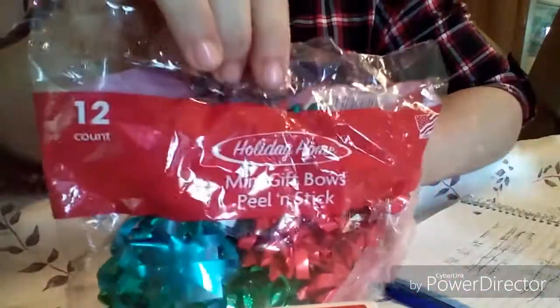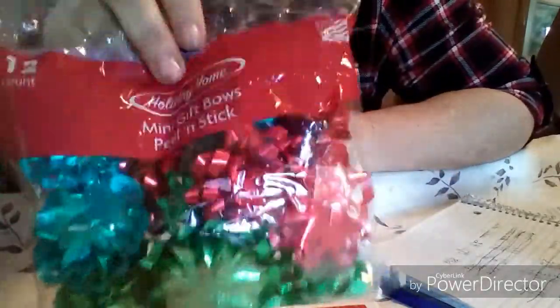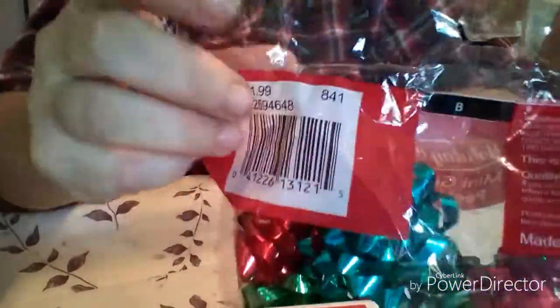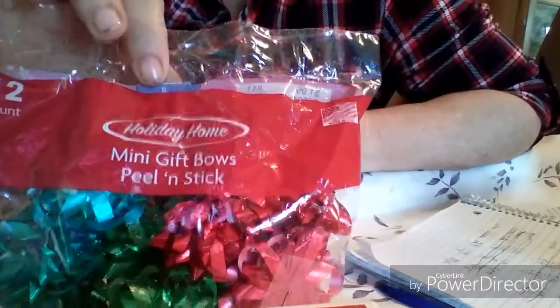Then I got this twelve-count of mini ribbons — it's the peel and stick kind with all these cute little colors. This was normally a dollar ninety-nine, and they had it marked down to ten for ten, so I picked up one for a dollar. With that additional fifty percent off, I paid fifty cents for that bag of bows.